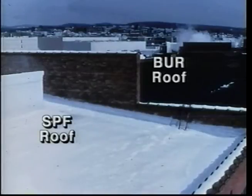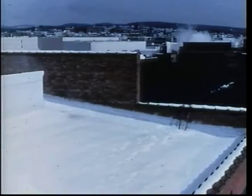Here is dramatic evidence of SPF's ability to prevent the transfer of energy. Notice that the snow on top of the SPF roof remains, while heat that has passed through the built-up roof has melted the snow on the adjacent section.